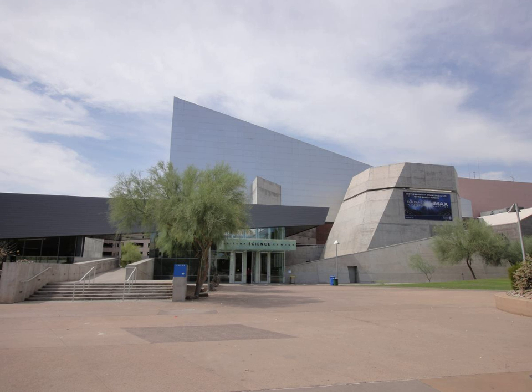Daily demonstrations: the Science Centre's education staff present free 15- to 20-minute demonstrations in the theatre and stage areas throughout the day. Family programs: Arizona Science Centre offers guests of all ages special themed activities, events, and programs throughout the year that offer visitors additional hands-on experiences on popular science topics.